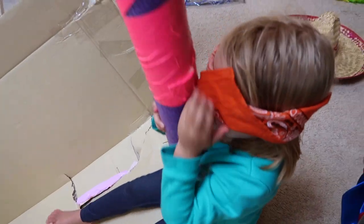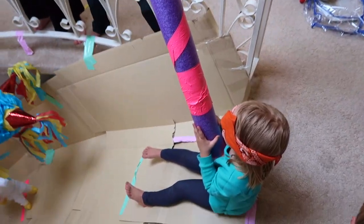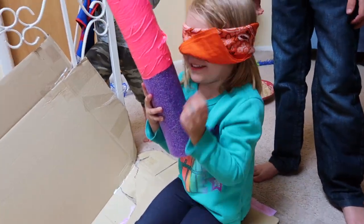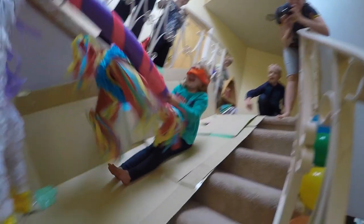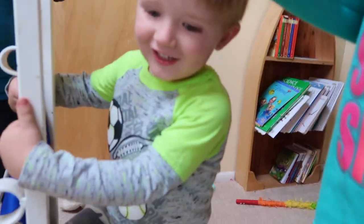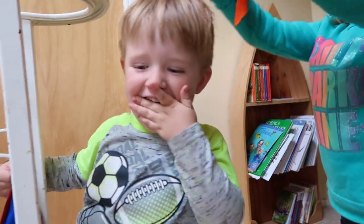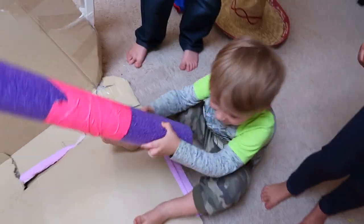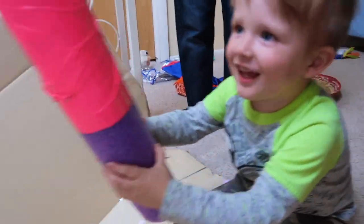Alright, our next slider is Ellie. She's got the pool noodles because it's a little bit safer. Is Ellie ready to go? Yes. Okay, ready, set, go! Oh yeah! Is it your turn Charlie? Yeah! Should we not put the blindfold on Charlie? Yeah, no blindfold on him. Hit him, hit him — try and hit him, okay? Go!